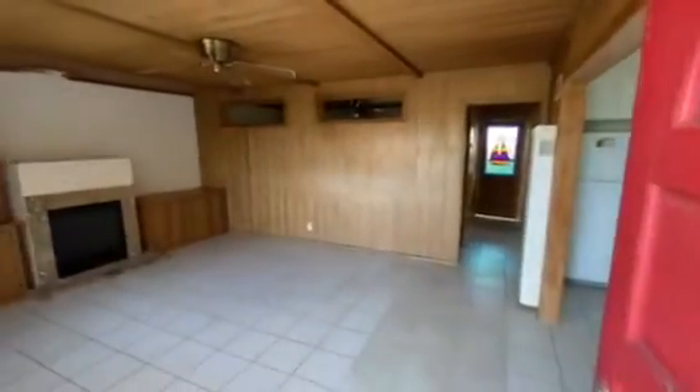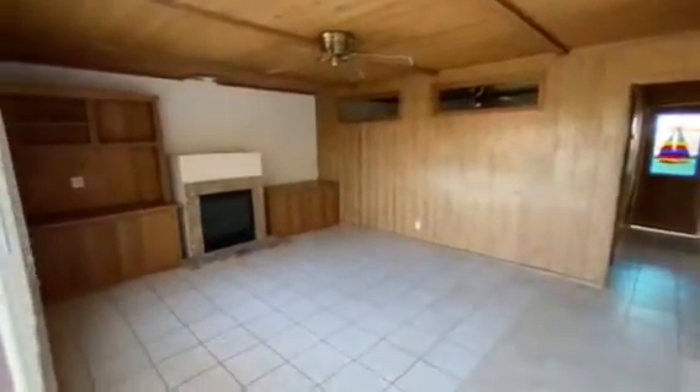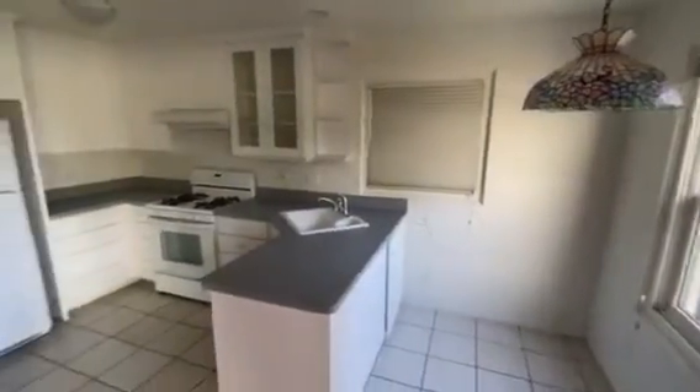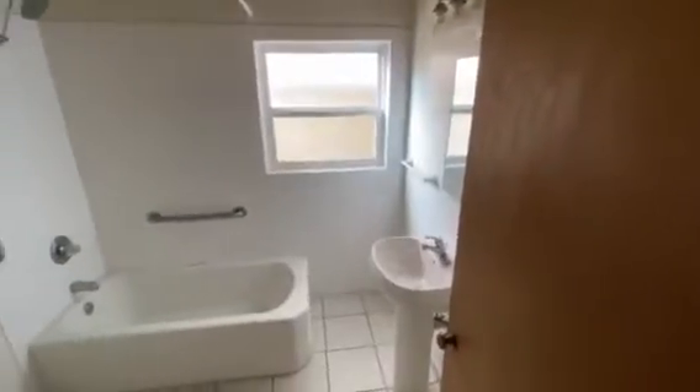Welcome to 212 South Pacific Street in Oceanside, California. This cute little one-bedroom, one-bath, 675-square-foot home is just steps from the iconic Oceanside Pier and the strand down below.